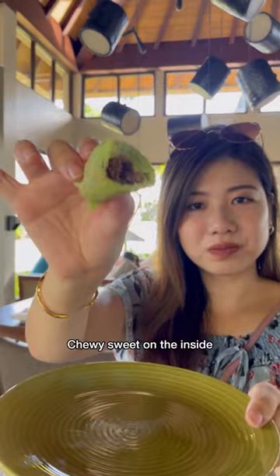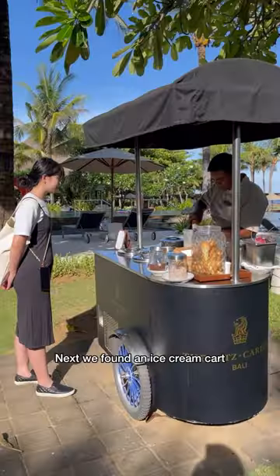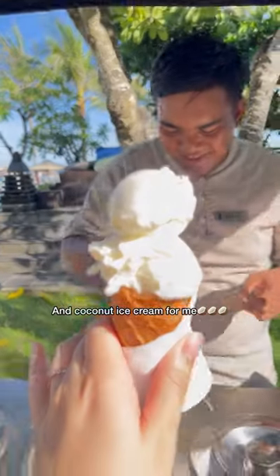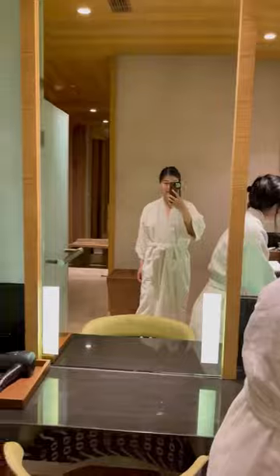It was time to taste test — pancake texture on the outside and chewy sweet on the inside. Yum! Next, we found an ice cream cart. Mango ice cream for the fam and coconut ice cream for me. Perfect for such hot weather.